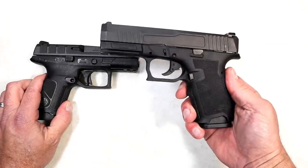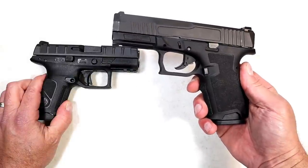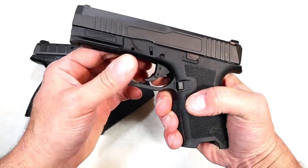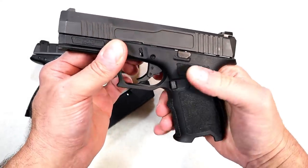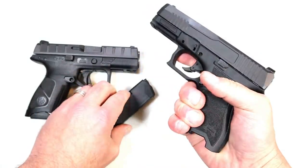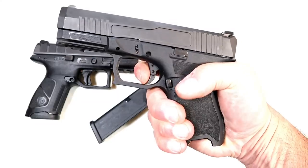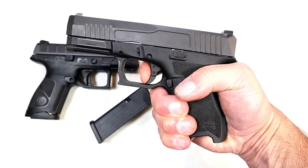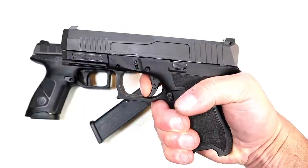The Dagger weighs 30 and a half ounces — about three ounces lighter loaded with 16 rounds. The magazine release is very tight; I'm hoping it loosens up but so far it hasn't. The trigger is also a six pound trigger — it's a hinged trigger with a little longer reset, though not much to notice.